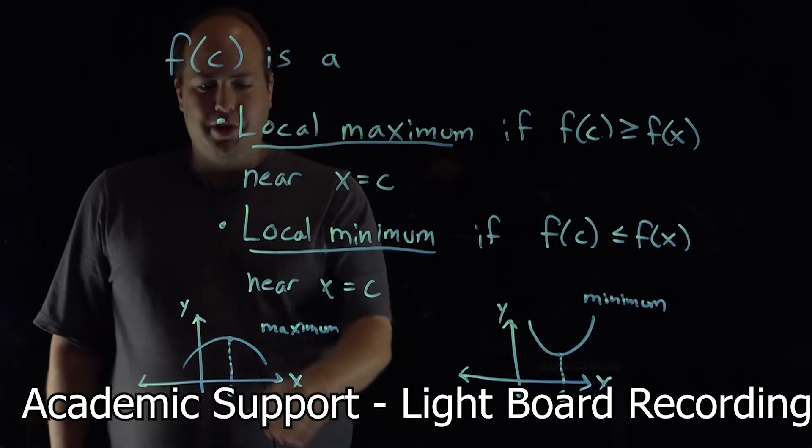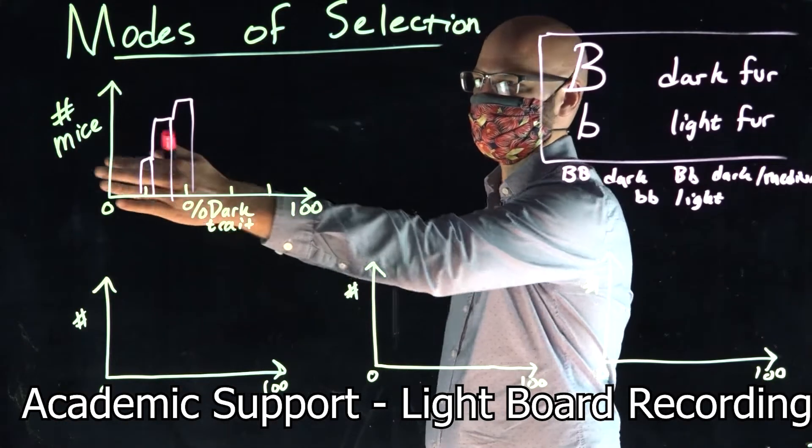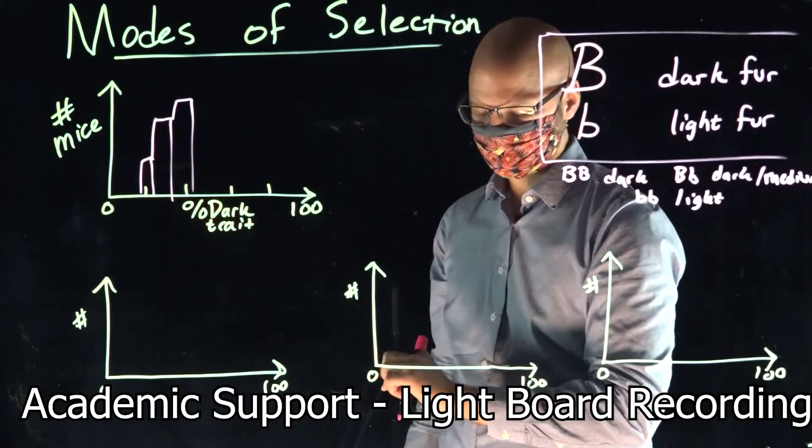Students learn in different ways, so graphics, recordings, or interactive videos are all at your disposal.